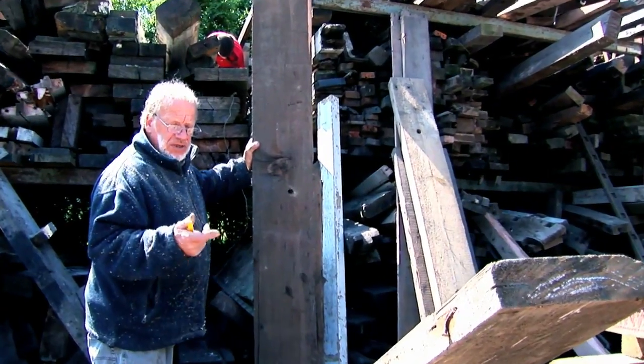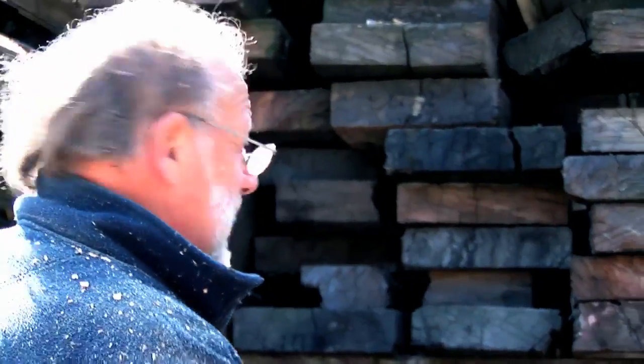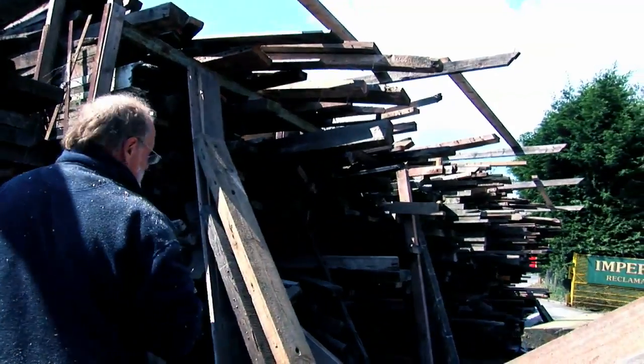I'm looking for some timber to make a Douglas fir table and benches. This is sort of the last quarter of it. The rest of it is pine, some oak.